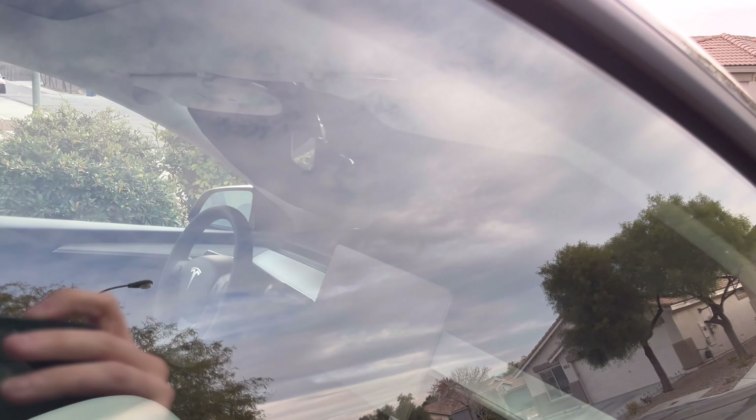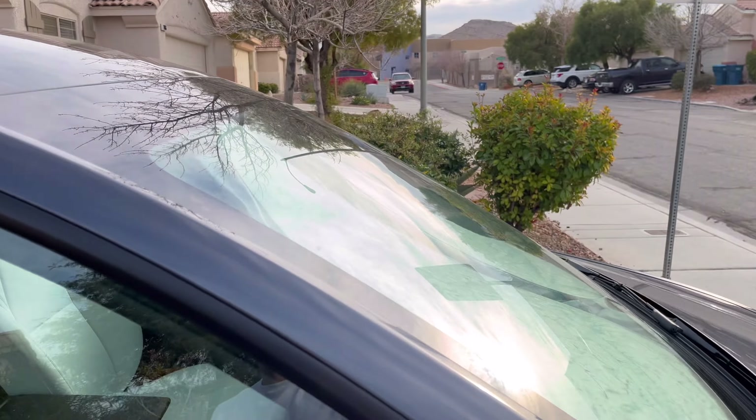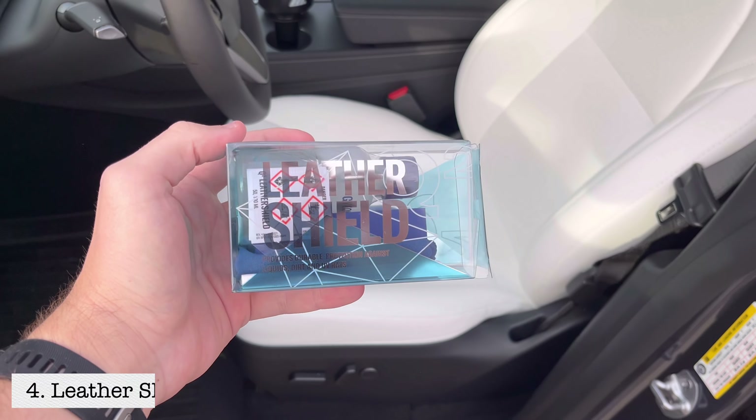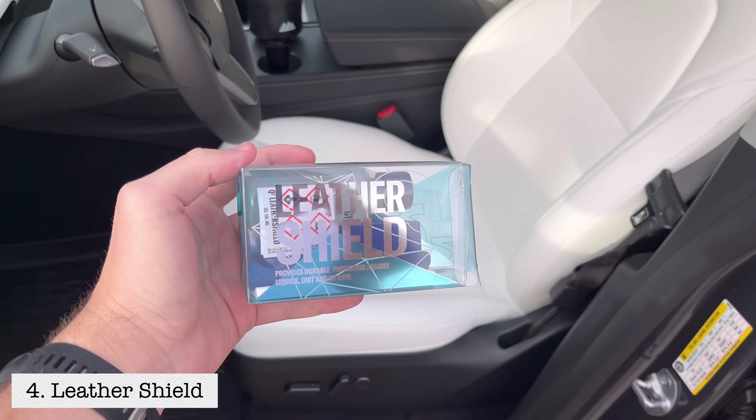I highly recommend getting a cover that fits your Model 3 or Y specifically. You can get a generic one, but I noticed these windshields are a little bigger than most other cars so those might not fit as well. It's super easy to install — in and out, fold it up — if you have one that fits specifically for this windshield.